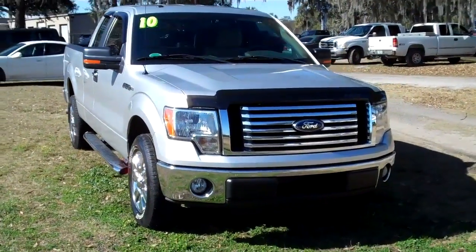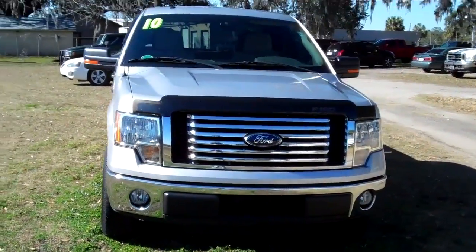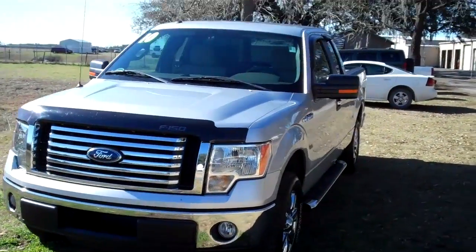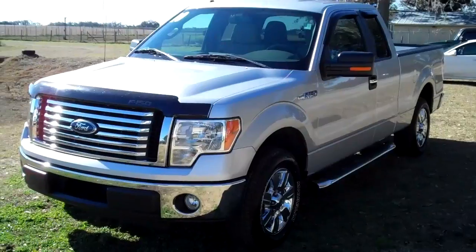Hello again, it's Jen here with a 2010 Ford F-150 XLT. I'd also like to let you know that we have a huge inventory and you can check it out online 24-7 by visiting santafeford.com.